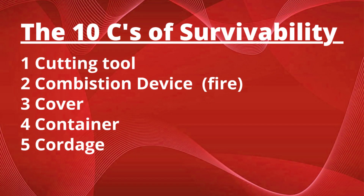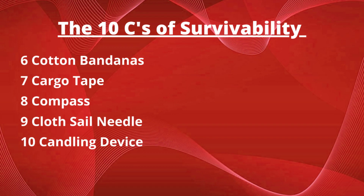Let's review the 10 Cs of survivability. One: cutting tool. Two: combustion device. Three: cover. Four: container. Five: core. Six: cotton bandanas. Seven: cargo tape. Eight: compass. Nine: cloth sail needle. And ten: a candling device.